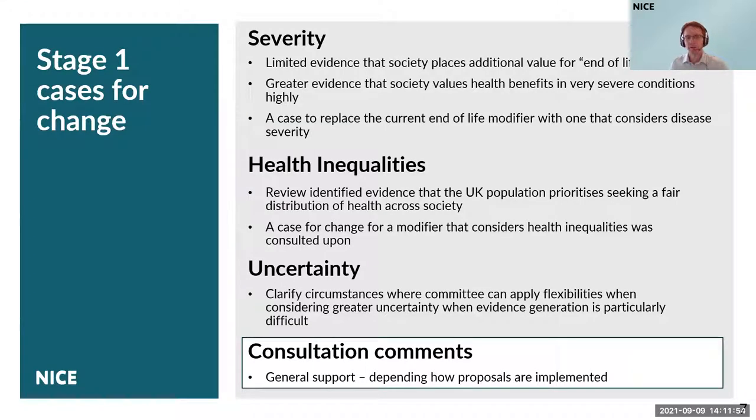At the first stage of the methods review, we explored in particular detail three modifiers, aiming to determine what should change in NICE's methods — whereas in this stage we're moving on to how these changes should be implemented. The first is severity. The case for change we established was that there was somewhat limited evidence that society places additional value specifically on end-of-life treatments. But on the flip side, there was greater evidence that society places value on health benefits for very severe conditions. That led to a case for removing the end-of-life modifier and adding one that considers the severity of a disease.